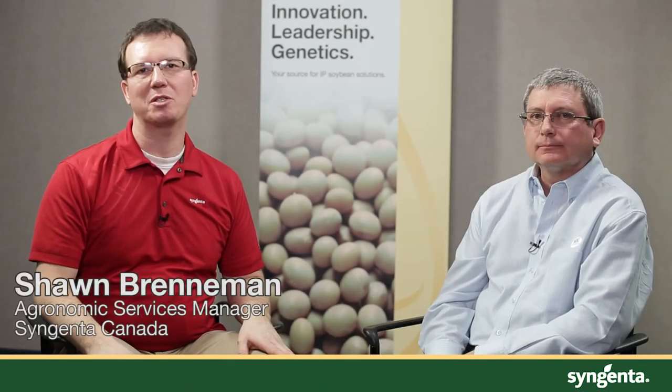Hello, I'm Sean Brenneman, Agronomic Services Manager with Syngenta Canada, and I'm here today with Eric Richter, Agronomic Sales Rep with Syngenta. We're going to discuss today herbicide corn options and what we can do looking at herbicides in corn to really impact the future crop.